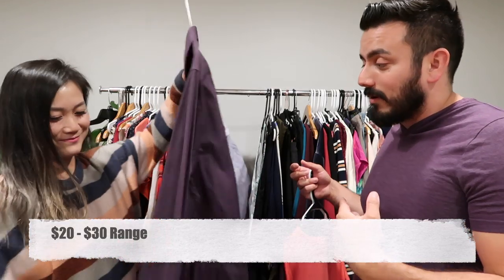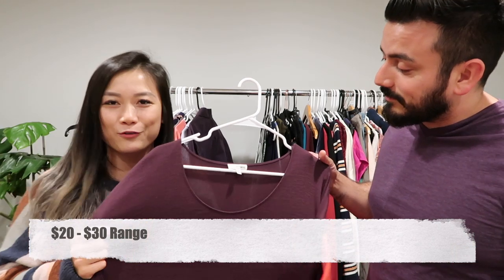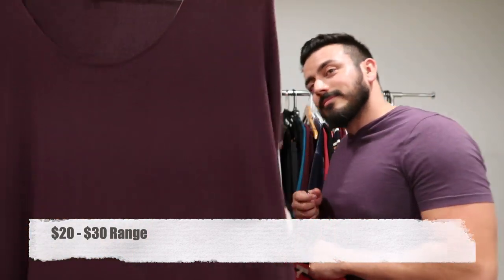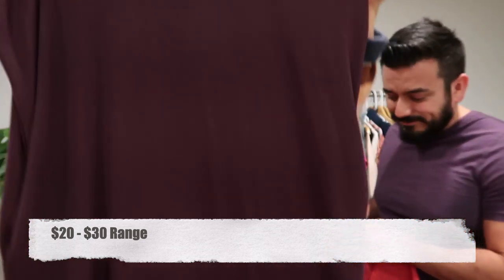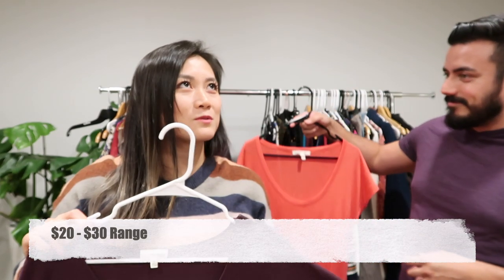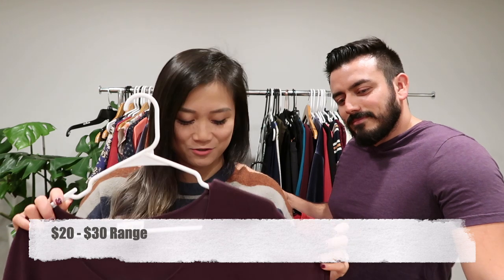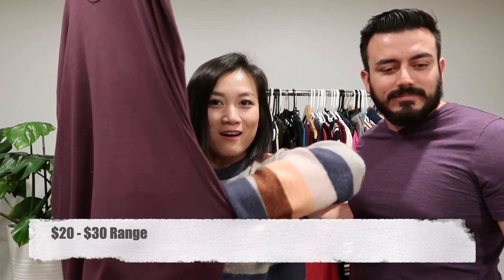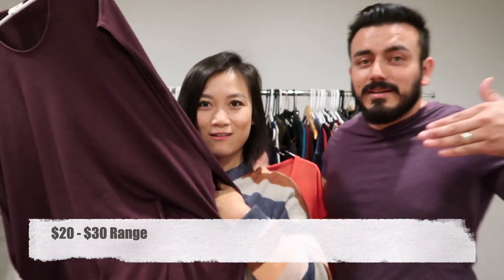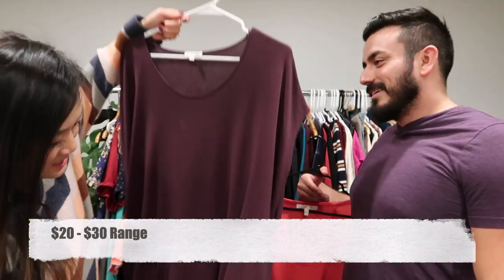We have a Wilfred Free Aritzia — I believe this is the Lorelei shirt dress, dolman sleeve style. The best part of this dress is it comes with pockets. All dresses should have pockets! This is a medium.